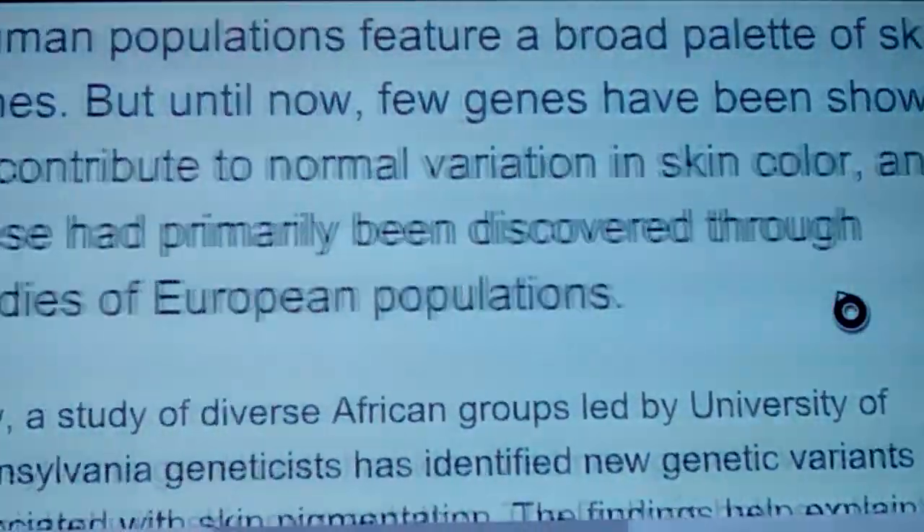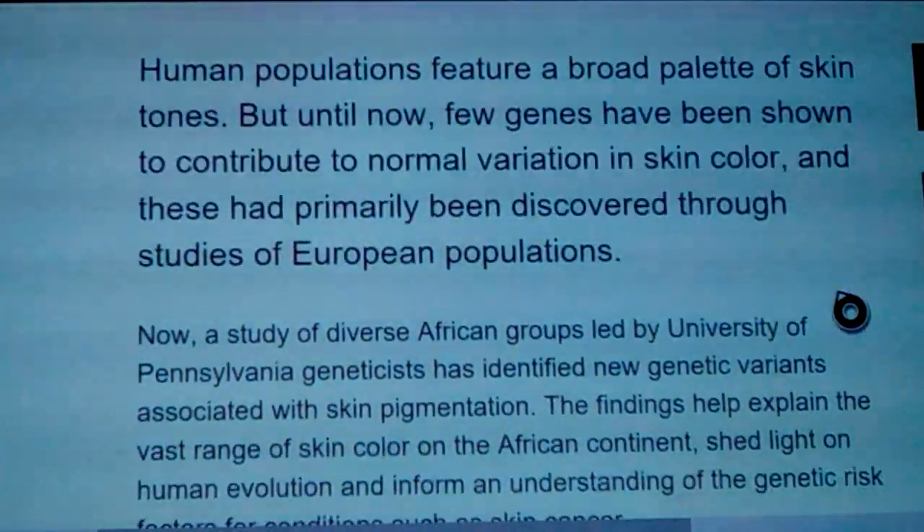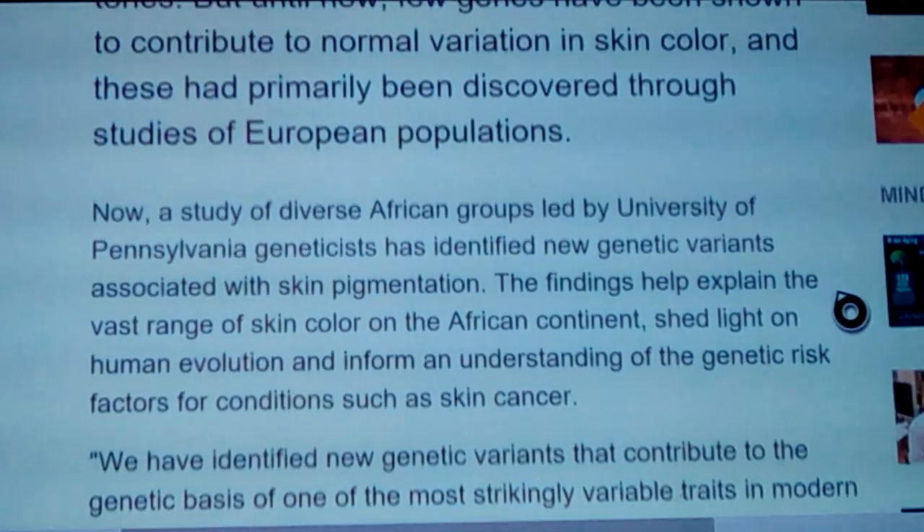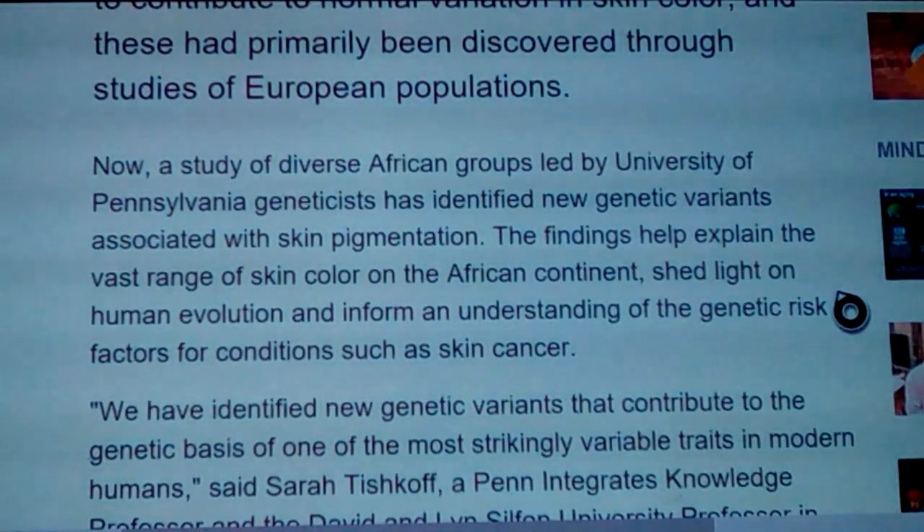Human populations feature a broad palette of skin tones, but until now few genes have been shown to contribute to normal variation of skin color, and these had primarily been discovered through studies of European populations. The older tests showed they had different types of melanin that caused olive skin. Once they took that knowledge and applied it here, it helped out a lot.